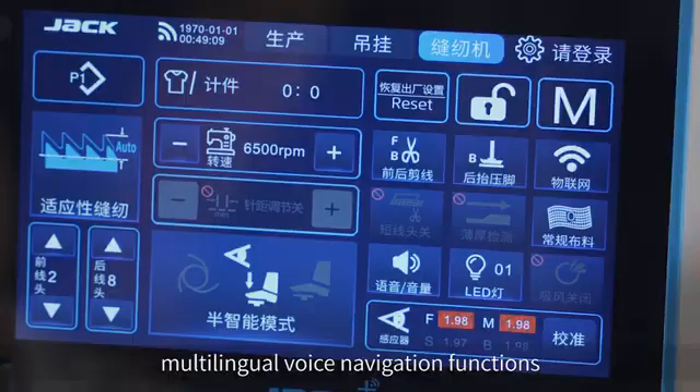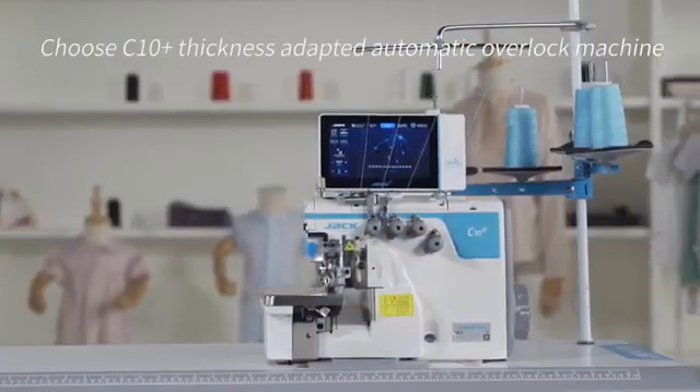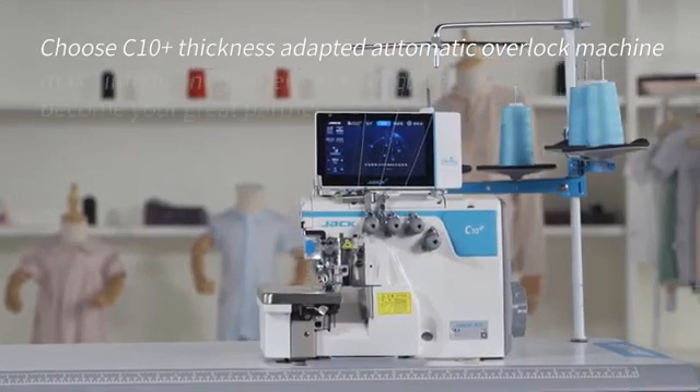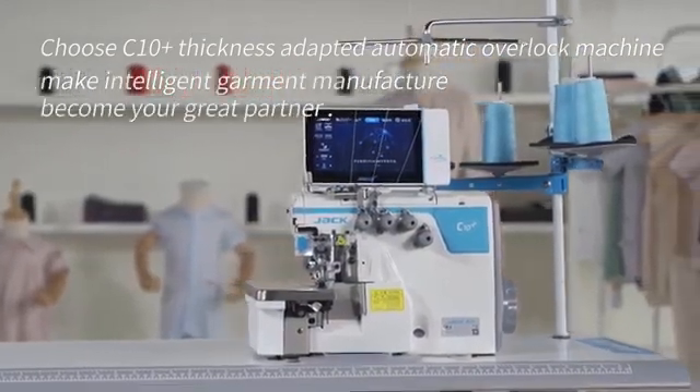Multilingual voice navigation functions are also included. Choose the C10 IoT thickness-adaptive automatic overlock machine and make this intelligent garment manufacturer your great partner.